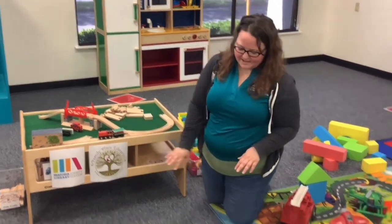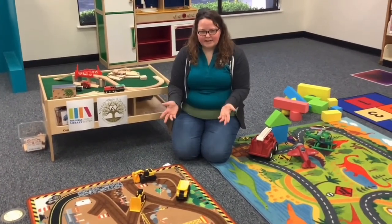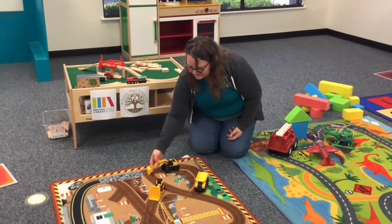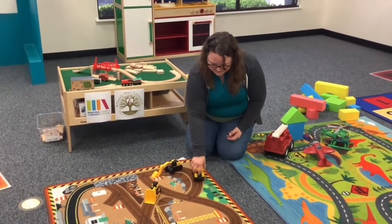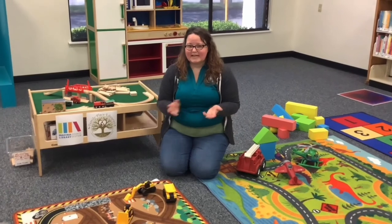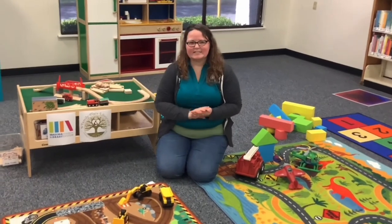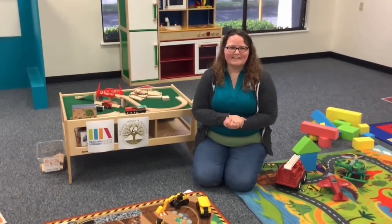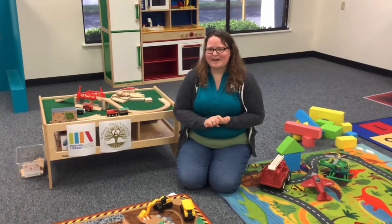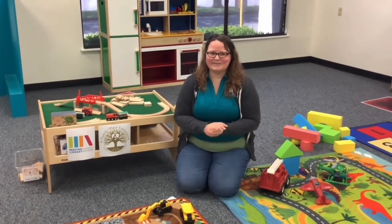We have construction trucks and a rug with a construction playground on it. But if you don't have something like that, it's really simple — just go outside and use your construction trucks to dig in the dirt, pour it in the dump truck, and dump it out. You can even take sidewalk chalk and draw your own roads, construction areas, or train tracks in the driveway and use your toys out there. I hope you enjoyed learning about block play and transportation toys — have fun playing, and we'll see you next time!